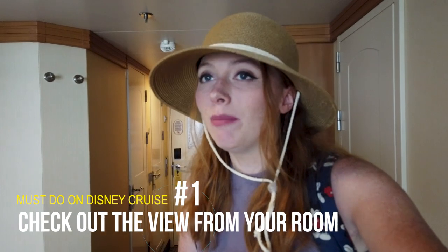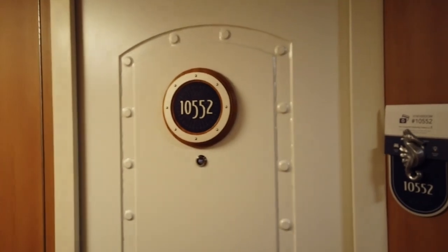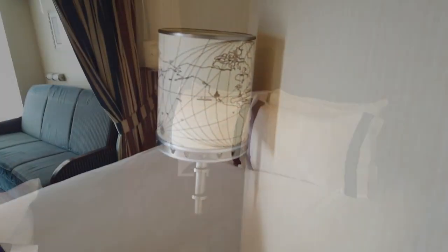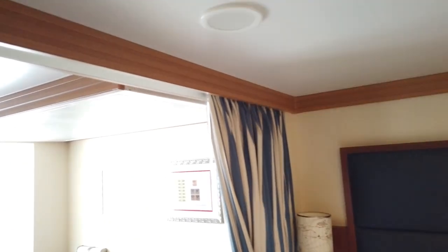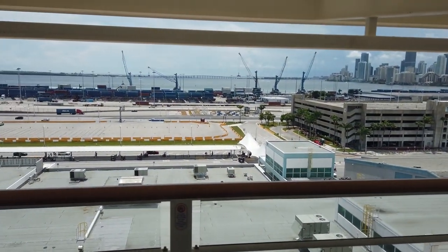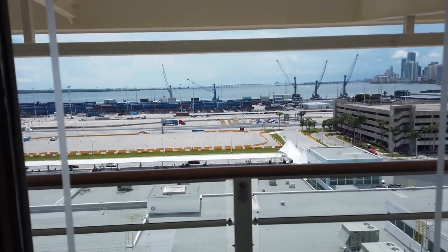Our first must-do is to check out the view from your room, whether that view is real or not. We have a veranda stateroom — we were invited on this cruise by Disney, so thank you Disney for having us. If you've never cruised before, you'll notice it's on the small side: there's a queen-size bed, a sofa bed, a room divider, and a pull-down bunk bed. We have a veranda with two nice chairs and a little table, and right now our view is of Port Miami but I'm sure it will be spectacular later.